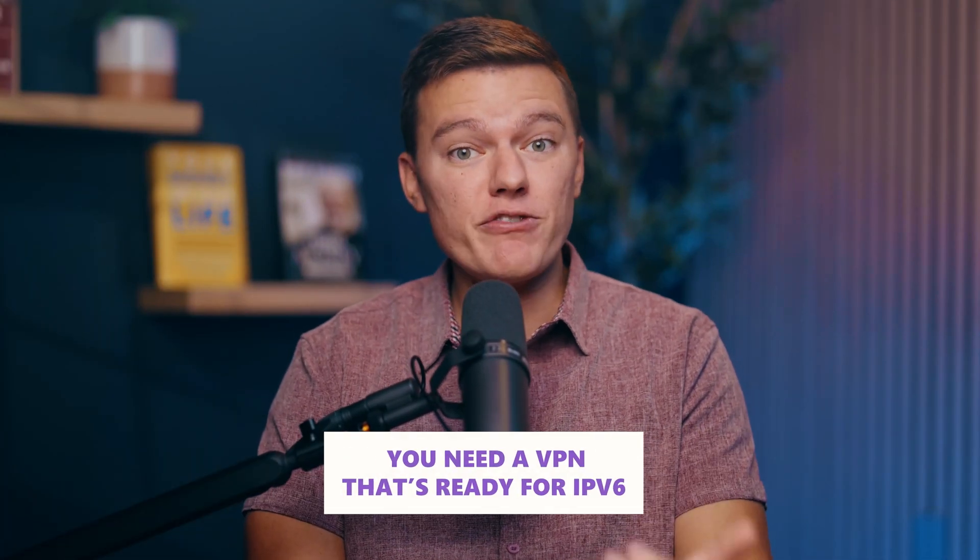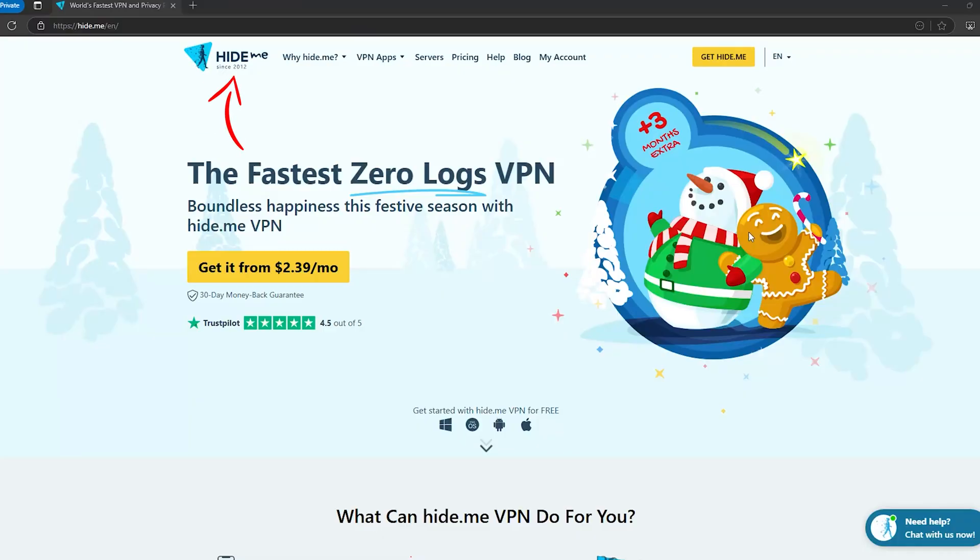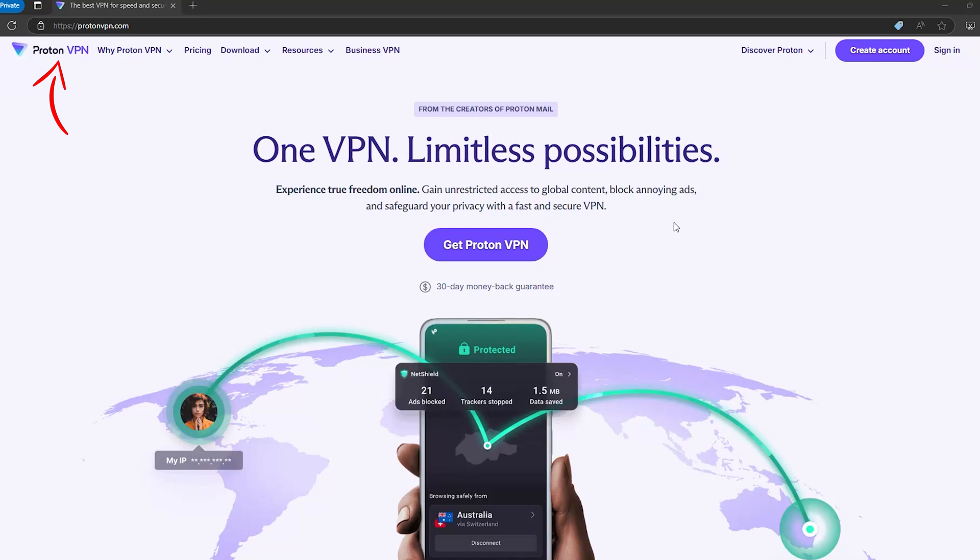So what's the fix? You need a VPN that's ready for IPv6 — one that either blocks IPv6 traffic altogether or handles it without leaking. Some of the best out there, like Hide.me and ProtonVPN, have figured this out wonderfully. They lock things down so nothing slips through the cracks.